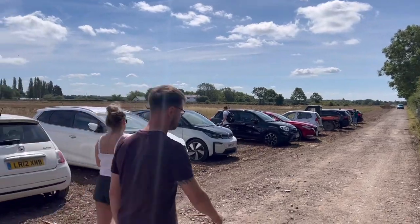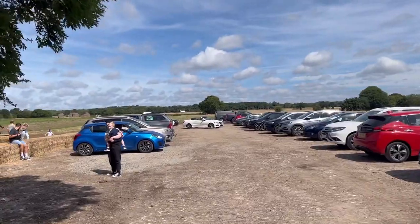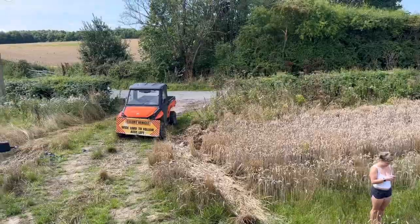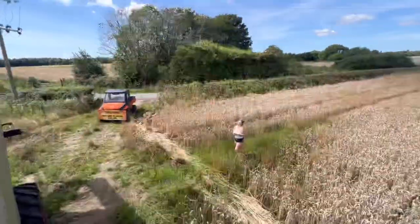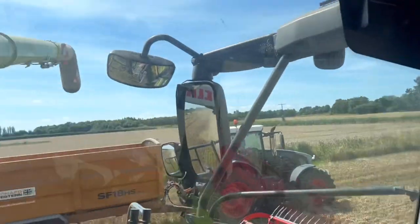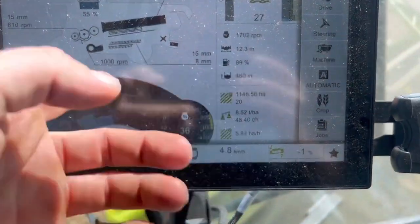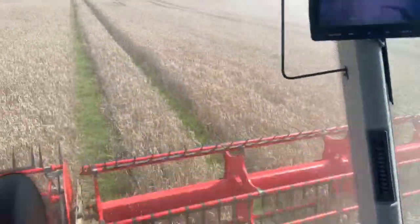Just showing you how many cars are here - oh look, there's Lydia off TikTok. Olivia's been doing a bit of escorting today. This year yield is completely about soil type - parts of the field are doing eight tonnes a hectare, the heavier parts ten, and the lighter parts as low as six.